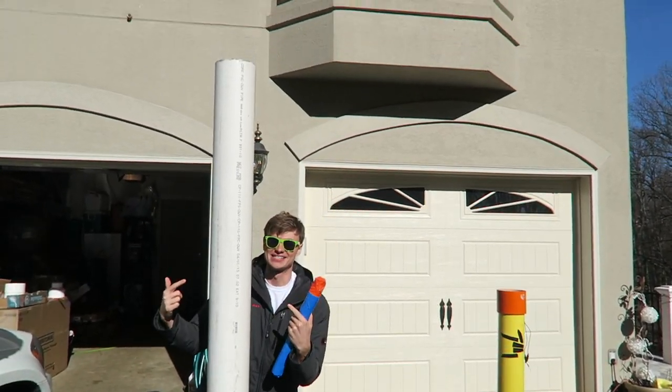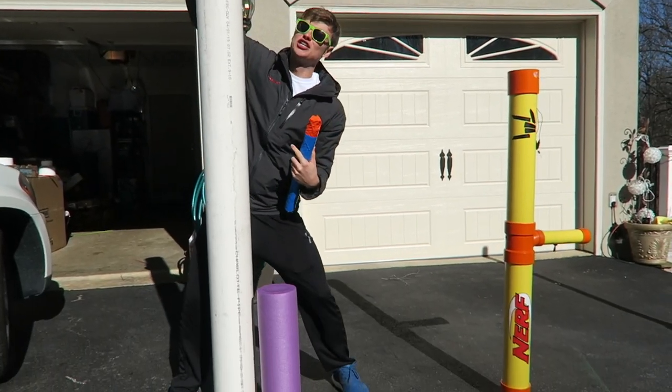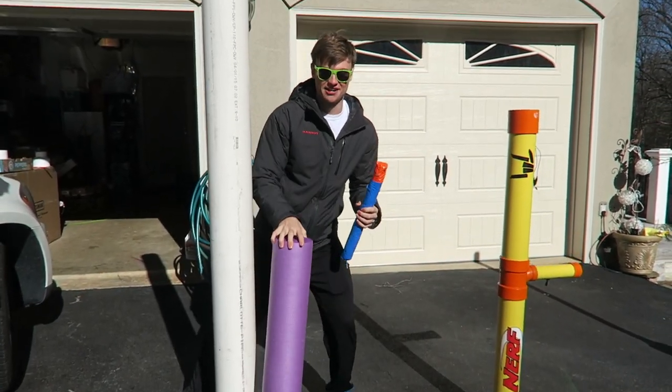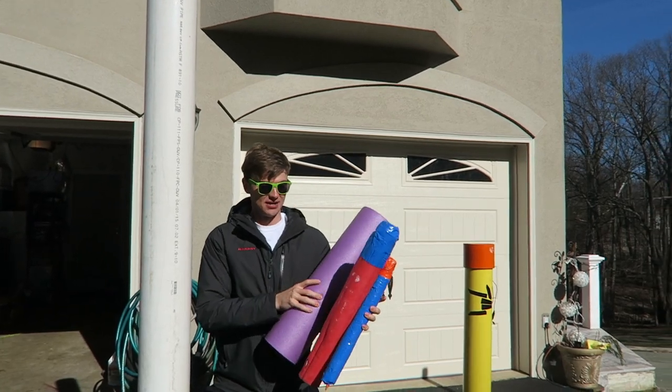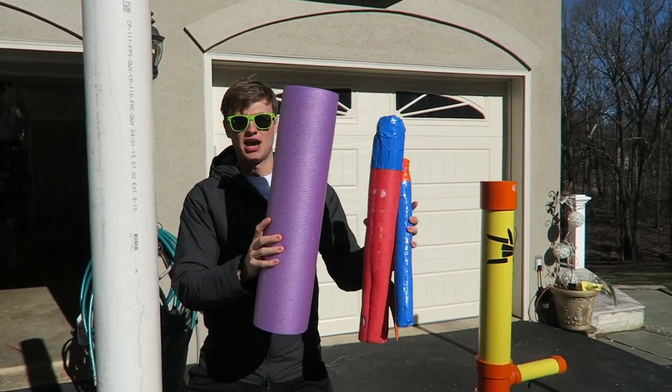So we went to this. This is the new project — this huge pipe — and this is going to be the size of the new mega dart. You can see we just keep getting bigger and bigger and bigger. Enough talking, Carter. Let's get to Home Depot!